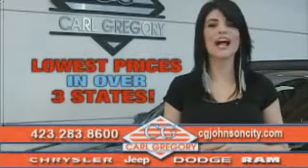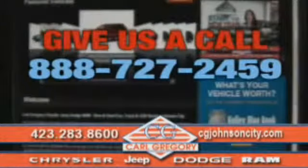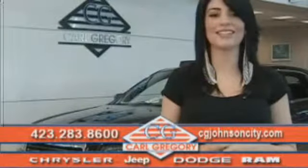you'll find over a thousand vehicles at our lowest prices in over three states. Email us or just give us a call at 888-727-2459. And again, thank you for shopping on CGJohnsonCity.com. We look forward to earning your business.